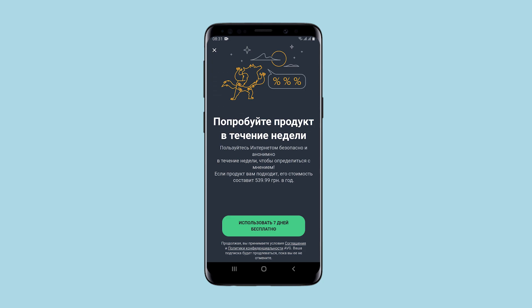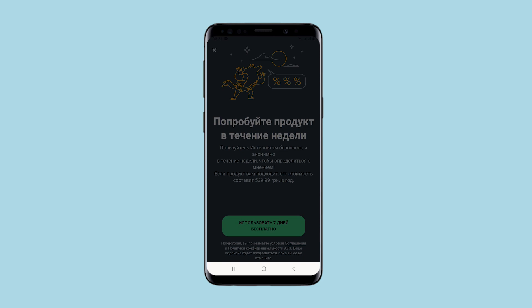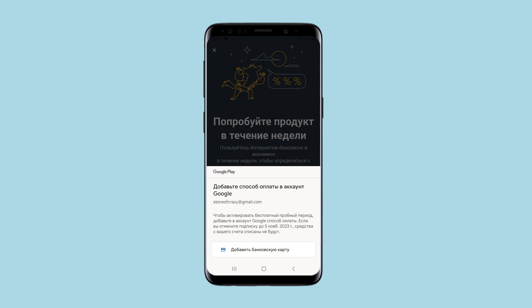And even if you try to use the free period for 7 days, you must first enter your card details, and only then use it.